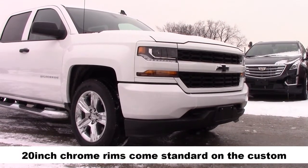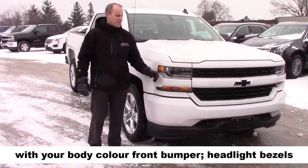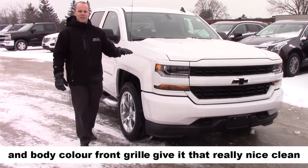20 inch chrome rims come standard on the custom, with your body-colored front bumper, headlamp bezels, and body-colored front grille, giving that really nice clean look.